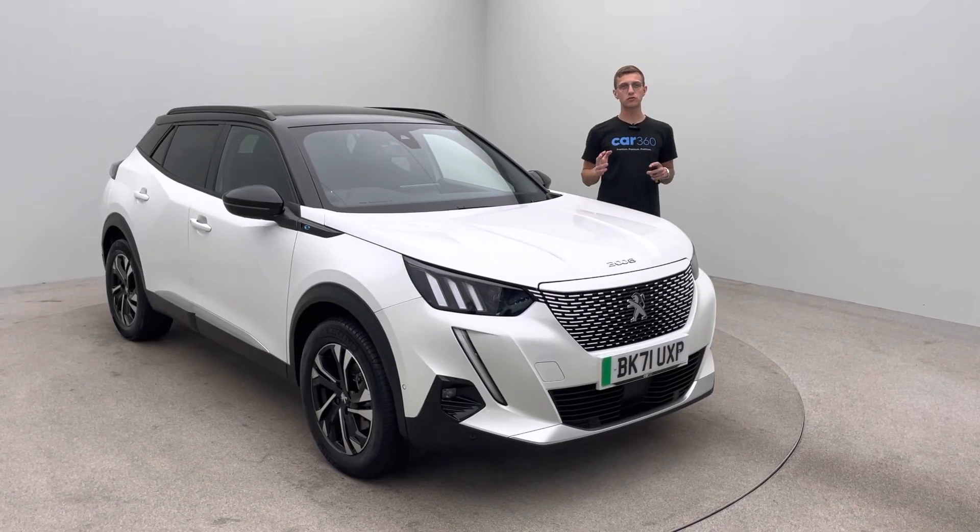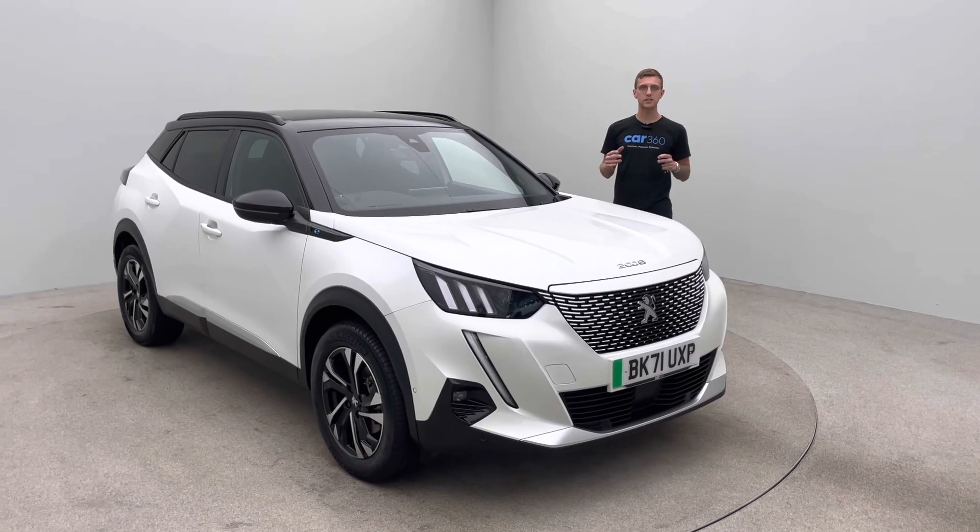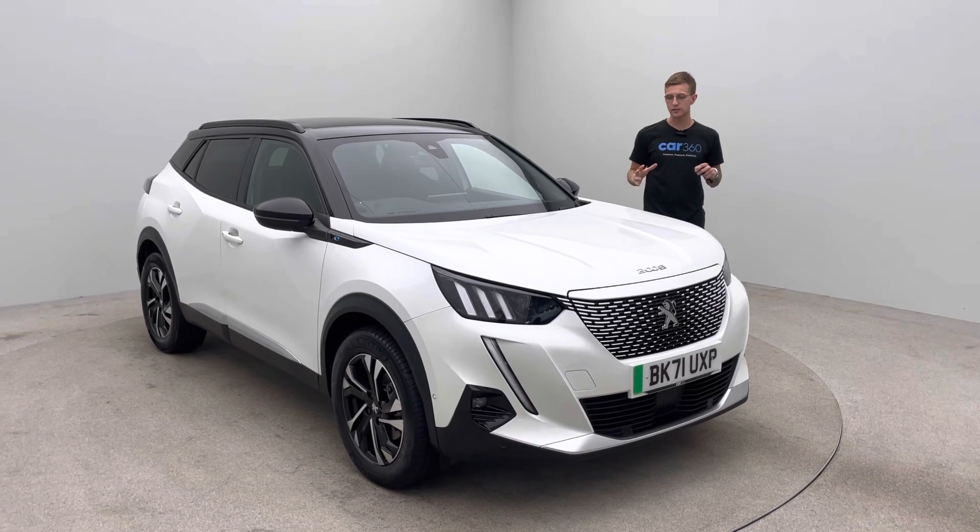Hello and welcome to Car360. My name is Ross. This is our 71 plate, 17 and a half thousand mile Peugeot E2008.